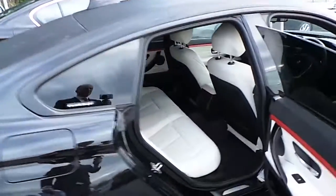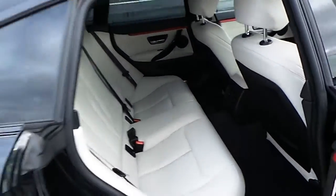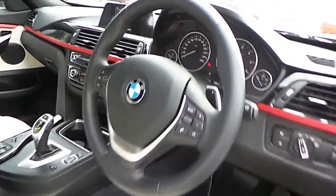This car also comes with sun-protected glass and an ivory and black Dakota leather interior. Moving to the front, it has automatic headlights and wipers, and a sports leather multifunction steering wheel with cruise control and speed limiter.